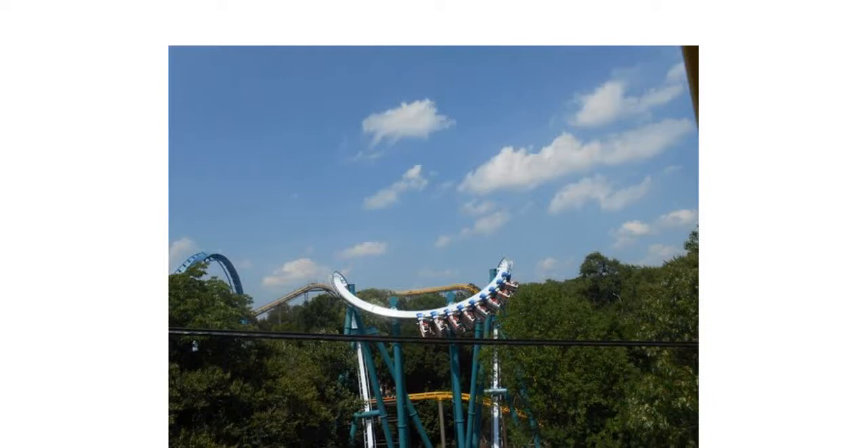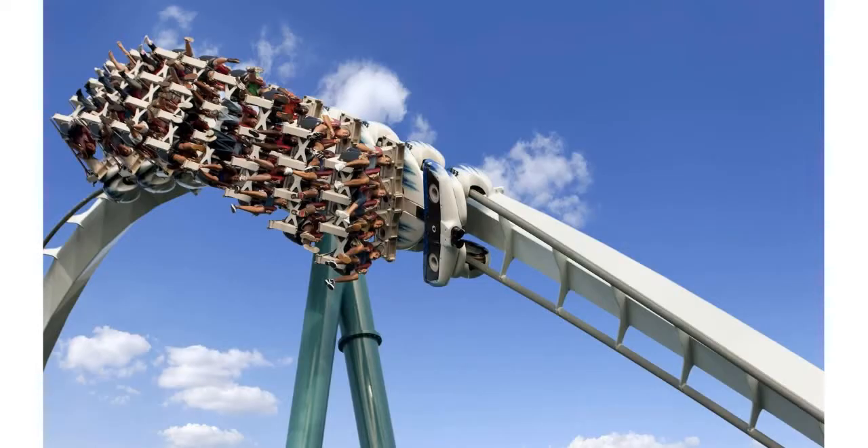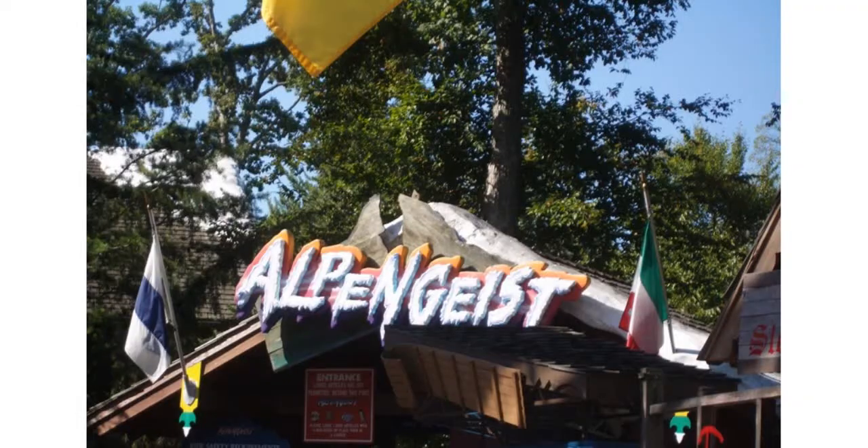If you're lucky enough, you can get a photo of Griffin, Alpengeist, and Loch Ness Monster all going at the same time — that's really cool. That's one of the reasons why Alpengeist is a very iconic coaster. I was also expecting a ton of head banging, but I did not get a single instance of head banging at all, which is really cool.